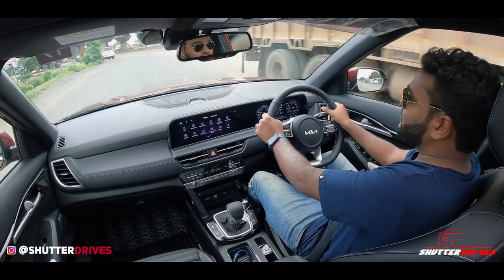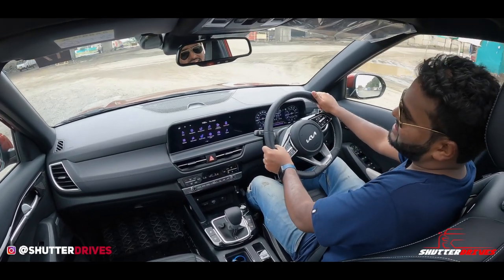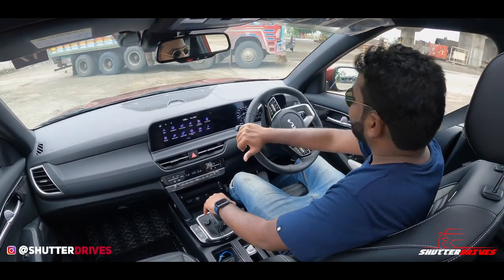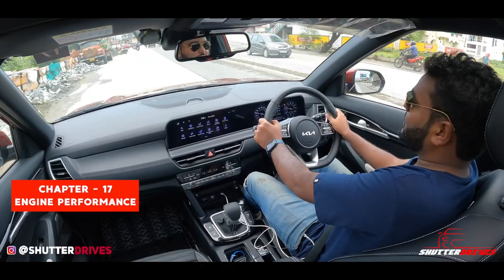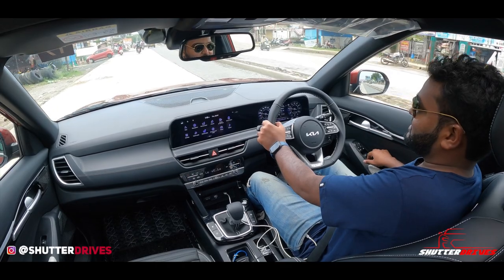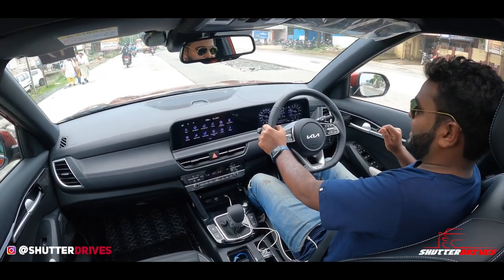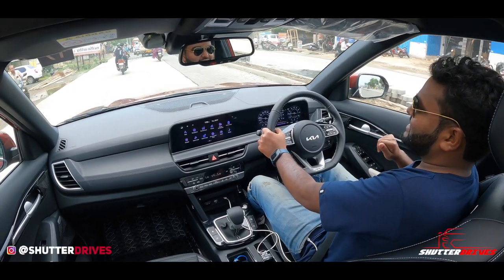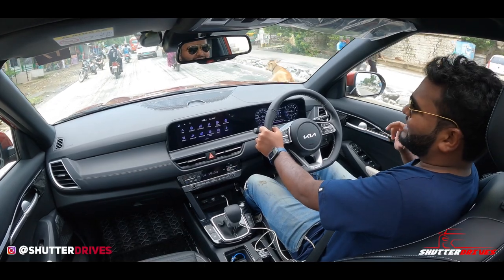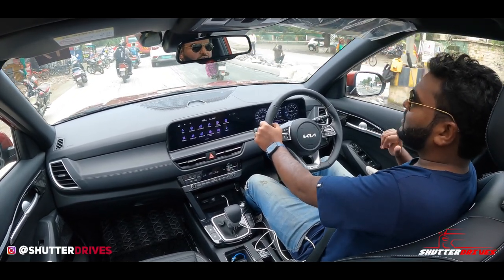The horn sounds pretty premium — it doesn't sound like the feeble Hyundai horns we've seen recently, especially the one on the Exter. Talking about the overall engine dynamics, one thing to notice is the mid-range is really good. You just tap the accelerator pedal and the car pulls off very nicely. The healthy mid-range is going to be greatly appreciated by enthusiasts on long-distance highway drives.